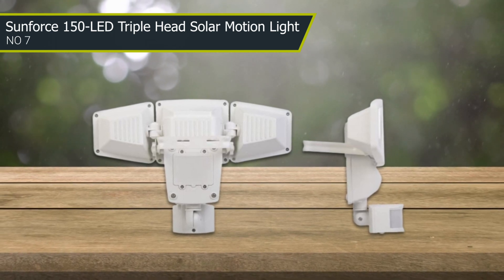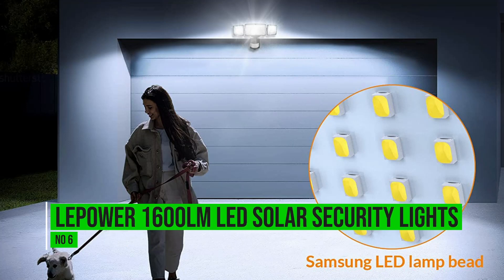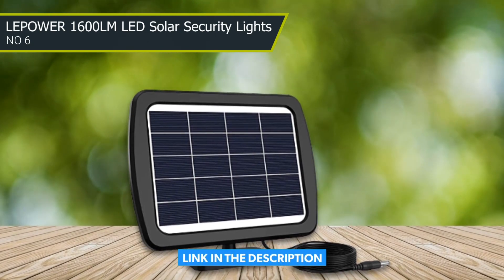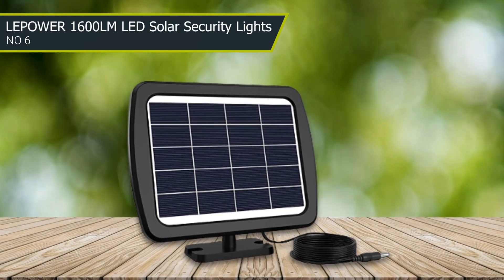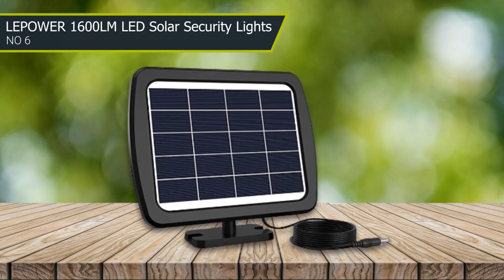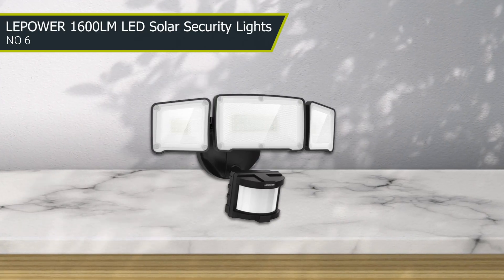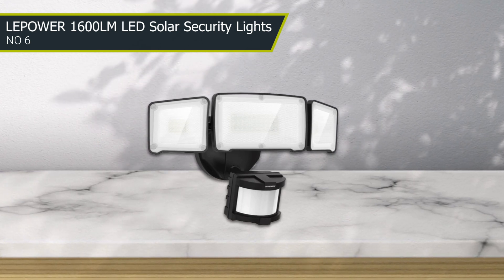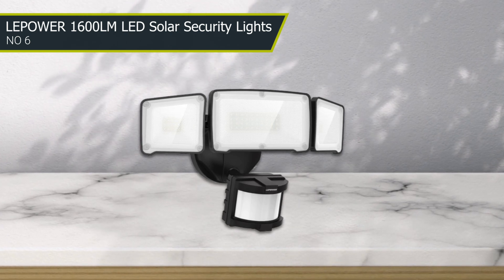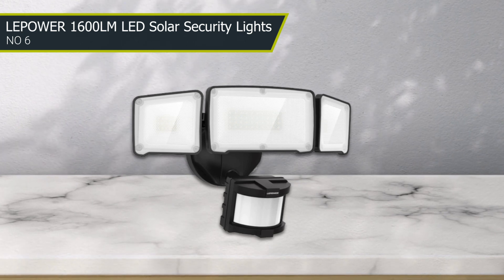Some customers have noted that the motion sensor could be better. Number 6: Leapower 1600 LM LED Solar Security Light. The Leapower Solar Security Light provides a range of up to 72 feet. This highly sensitive system also has a solar panel made of amorphous silicon, which allows you to charge even during cloudy or rainy conditions. When the motion detector senses movement, the light will stay on between 10 and 120 seconds, depending on your preference. This provides longer illumination for you to see if there is a possible intruder or just the neighbor's dog.